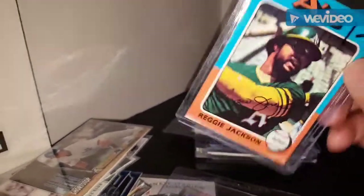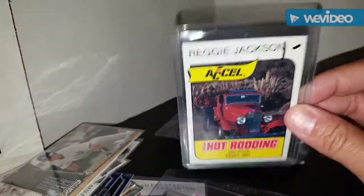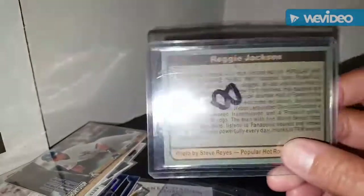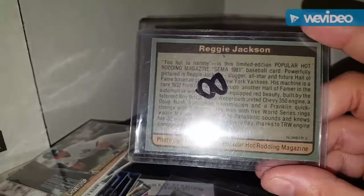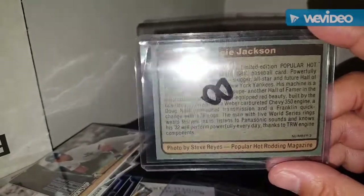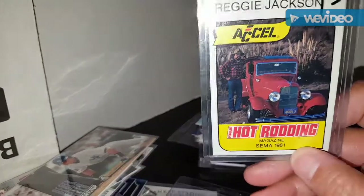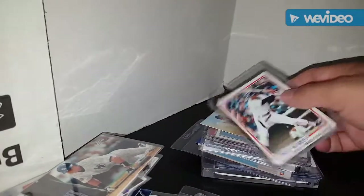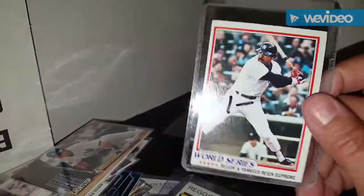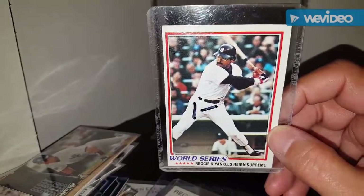This one I had never seen before - I believe it's 1982 and it looks like a Topps card that might have been stuck in like a Hot Rod Magazine or Popular Hot Rodding, but it's Reggie Jackson with a pretty sweet ride. I'm not into cars but that's a pretty badass card. And from '78 Topps, Reggie and the Yankees winning the World Series.